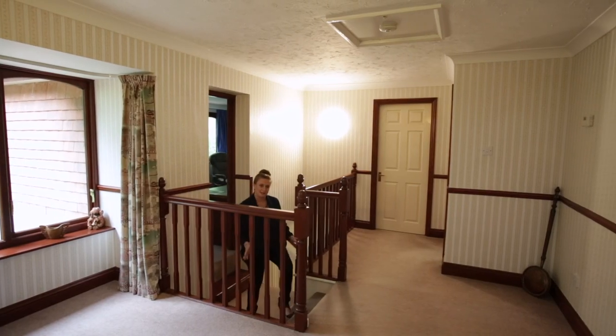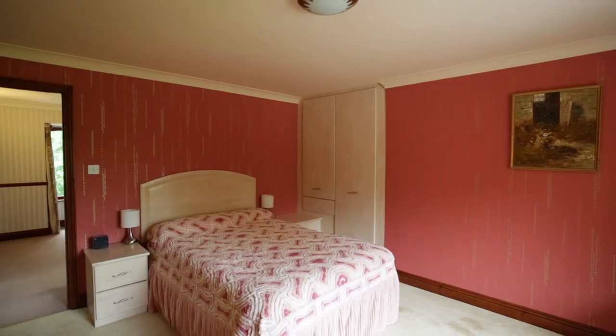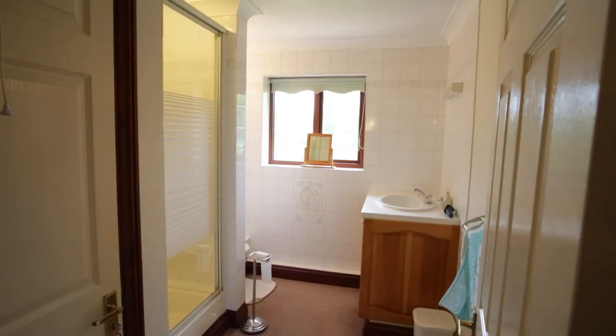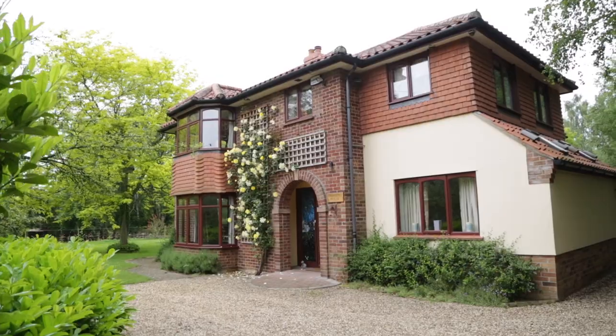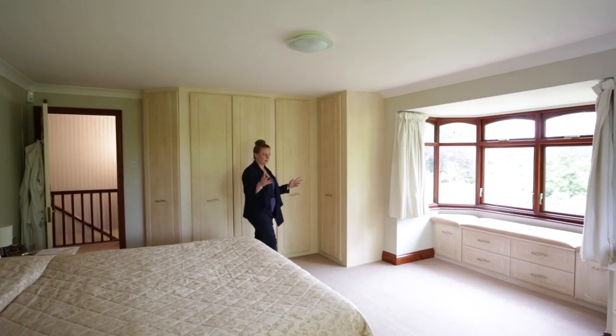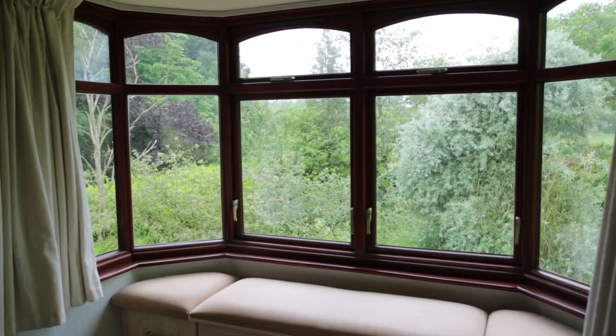Coming upstairs, we come to the first part of the huge galleried landing. Leading off from this area are three double bedrooms served by this large shower room overlooking the front of the property. We have to show you into the huge master bedroom with dual aspect windows — the views are amazing. Imagine waking up overlooking the fields.